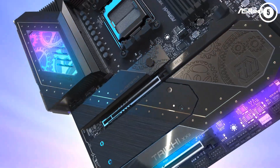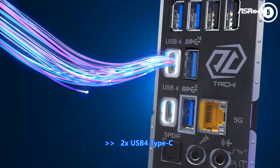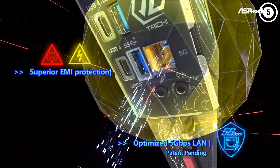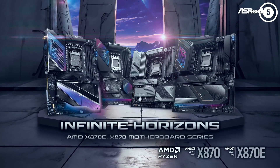With the jump up to X870/X870E, you get native support for Zen 5-based CPUs, USB 4.0, Wi-Fi 7, and PCIe 5.0 for both NVMe storage and graphics. The latest Taichi gets an updated look, extra DIY features, and more. Its performance in our testing was one of the fastest we've tested on the platform so far, if only by meager margins.